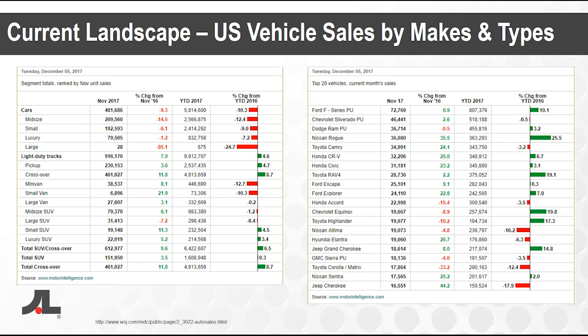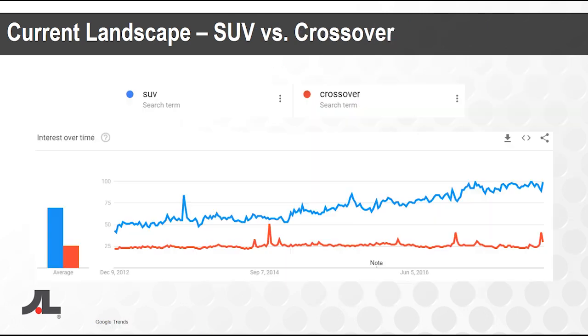This data pulled from Google Trends talks about people looking for SUVs and crossovers. We can see some major spikes for crossovers and SUVs over the years, with very consistent upward trends in SUVs especially from 2012 all the way up to 2017. SUVs and crossovers are more popular than ever before — this allows us to understand what consumers are looking for and what they're likely to be shopping for when they come into the dealership.